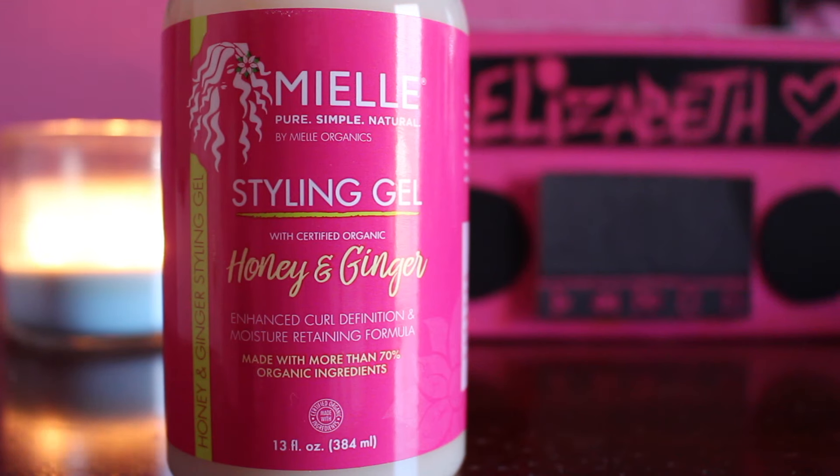Hey guys, welcome back to my channel. I'm Elizabeth. Now in today's video, I'm gonna be doing another product review. The product that I'm gonna be reviewing is the Miel Organics Styling Gel with Honey and Ginger.